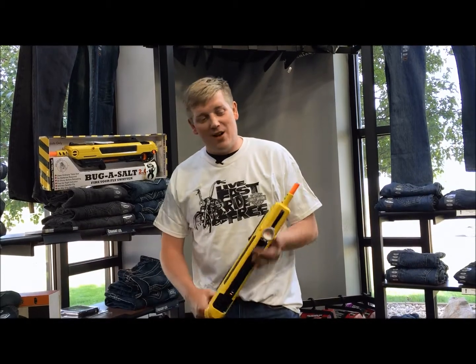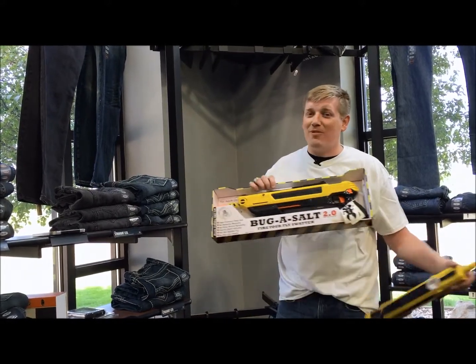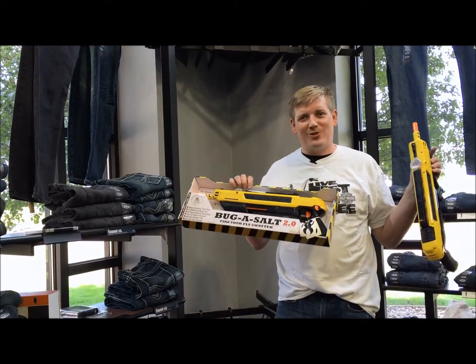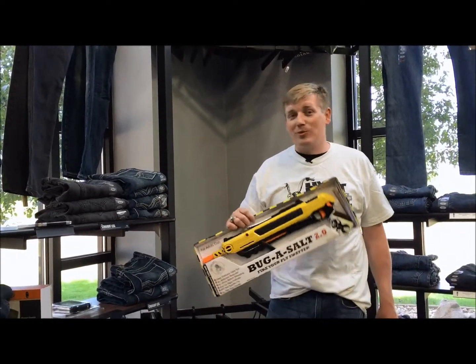Another item that's kind of seasonal — a non-Harley product we have — are these Bug Assaults. These will basically take the wings right off a pesky bug flying around in your garage, cabin, or house. It's also good on little sisters, although I don't recommend shooting other people with it. They run $49.95, are just a hoot, and run off normal table salt.